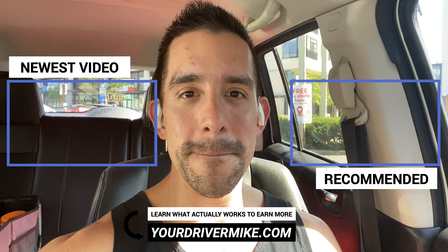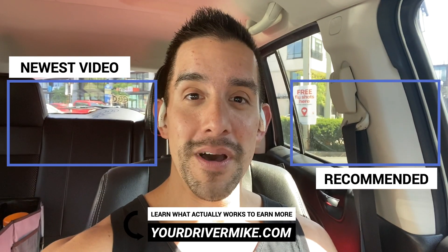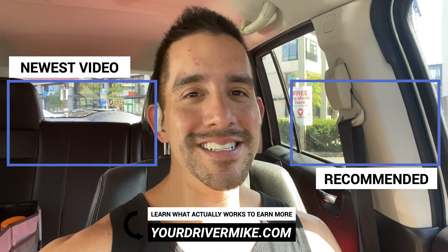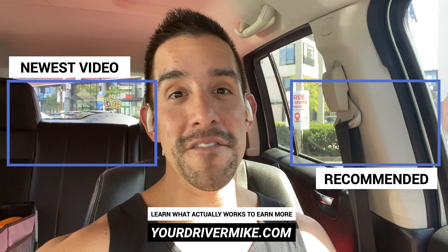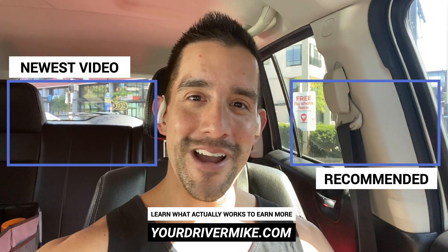There you go, guys — some of the strategies and a day in the life of an Uber Eats driver. Those are some of the decisions we talk about on this channel to maximize your success and get you the most bang for your buck when you're out there on the road. If you found value in this video, please consider hitting subscribe and that like button, and stick around for another video recommended for you right here.